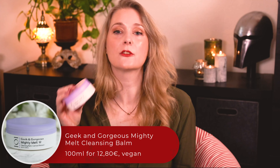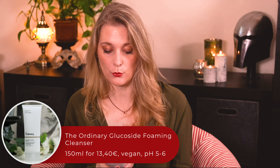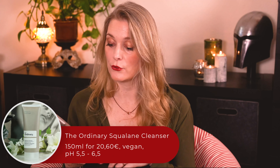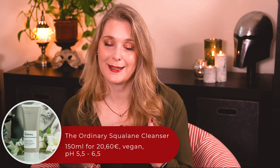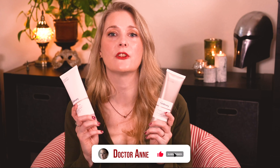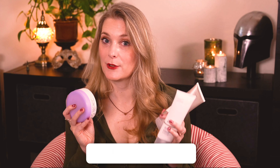Today I have three new drugstore cleansers for you, out of which two are actually new: the Geek & Gorgeous Mighty Melt Cleansing Balm and the Ordinary Glucoside Foaming Cleanser, and lastly the Ordinary Squalane Cleanser, which is absolutely not new but which I never used before hearing that it makes the perfect double cleanse paired with the Glucoside Foaming one. So let's take a closer look at all three of them.